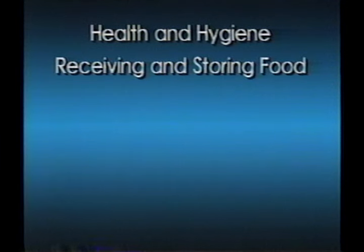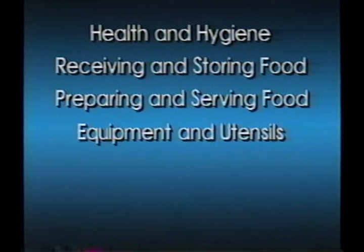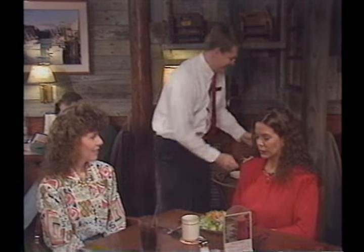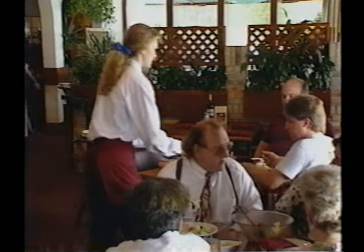The purpose of this program is to help you become a certified professional food manager in your state. We'll cover the highlights in this video, but you'll still need to study the printed material you've received to pass the test and become certified. We'll be looking at health and hygiene, receiving and storing food, preparing and serving food, equipment and utensils, cleaning and sanitizing, and facilities. Since this program is designed for all Darden restaurants, you may see equipment or products you do not have in your particular restaurant.